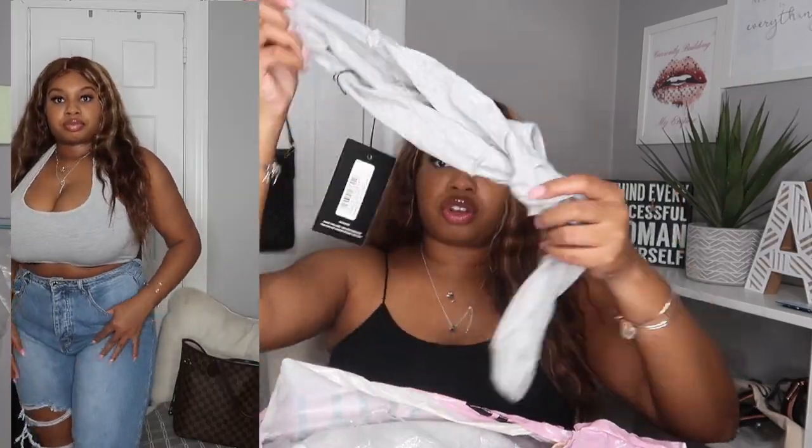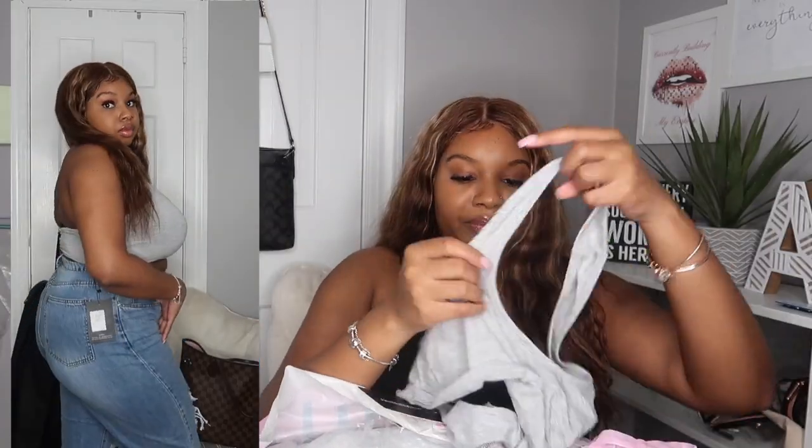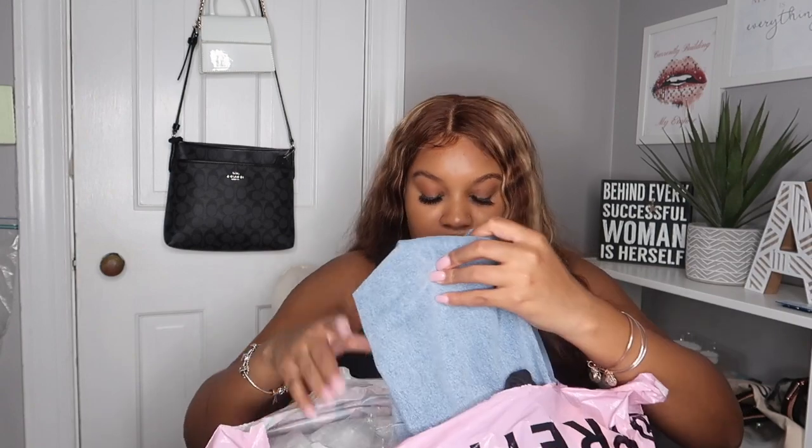I also got one in gray — you'll see that right here. I bought a bunch of bandeau tops last summer so I wanted to switch it up and get halter crops instead, just to get some basics.